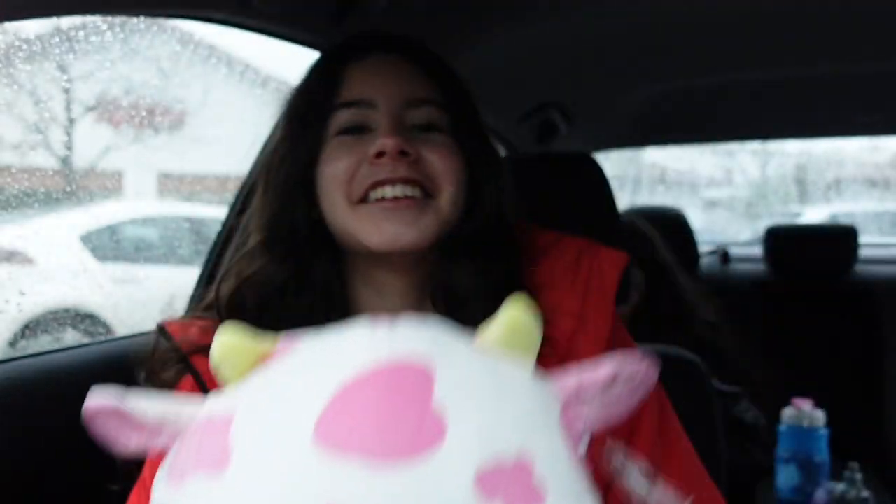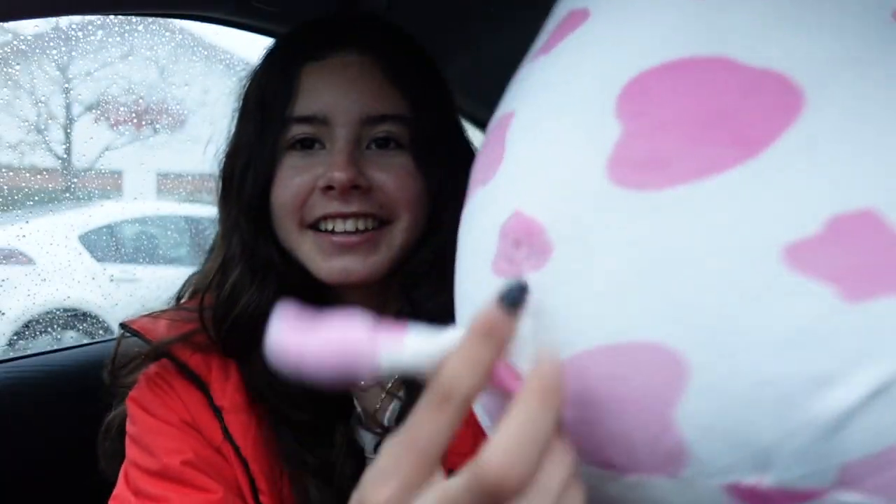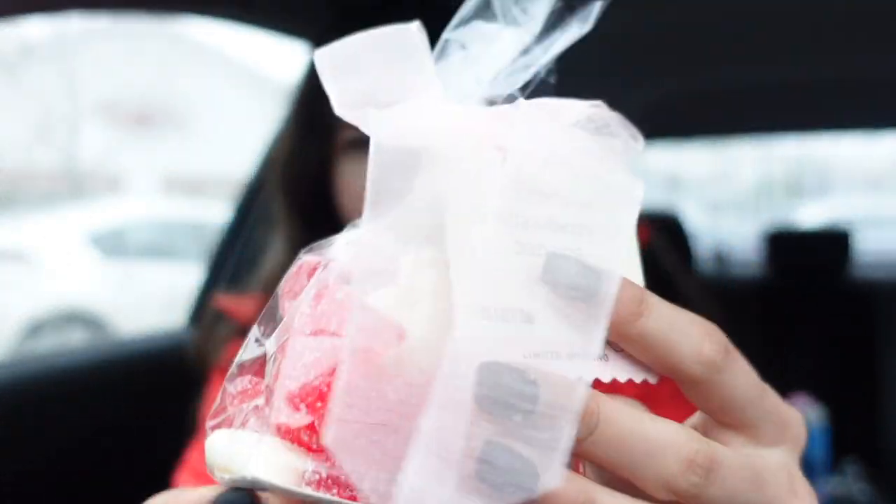Alright everyone, we're back from our squishmallow hunt and now it is haul time! My mom actually bought a squishmallow — we were just at Ralphs and a specific one caught her eye. She ended up getting Evangelica! She loves cows and we've been trying to find Evangelica, so she decided to get it. It has a little tail and it's really cute and soft. I ended up getting some Lifesavers too — my favorite flavor is probably the watermelon one.